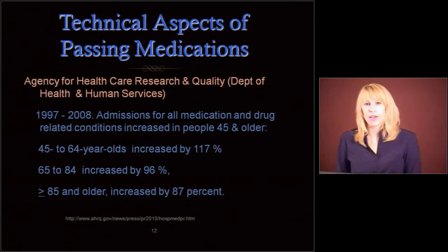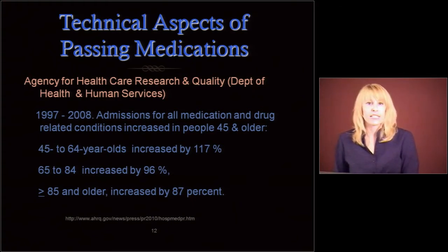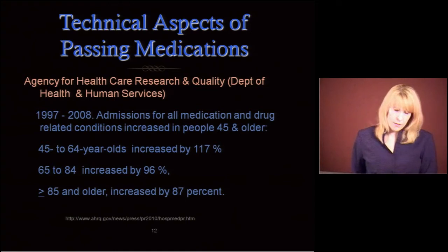We're going to go through just the basics. The Agency for Healthcare Research and Quality, part of the Department of Health and Human Services, did a study from 1997 to 2008. Hospital admissions for all medication and drug-related conditions increased in people 45 and older by a great deal. Ages 45–64 increased by 117 percent, ages 65–84 by 96 percent, and ages 85 and older by 87 percent. They focused hard on delirium from medications, which can be caused by giving meds in error. So be careful.